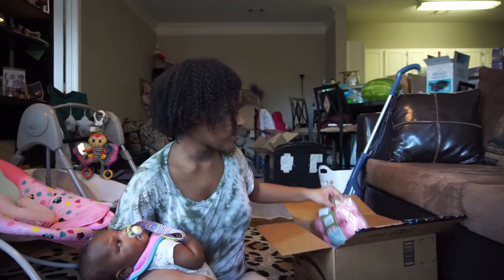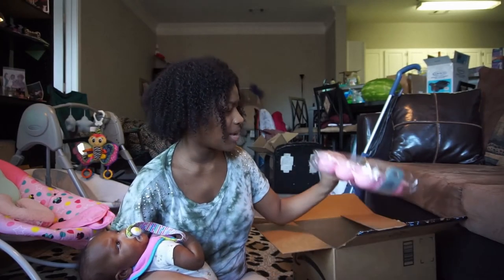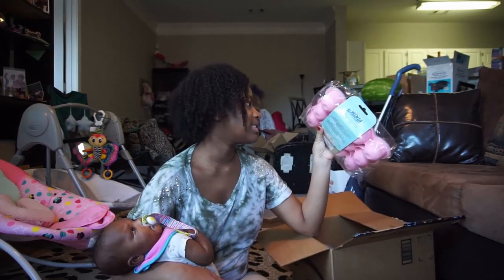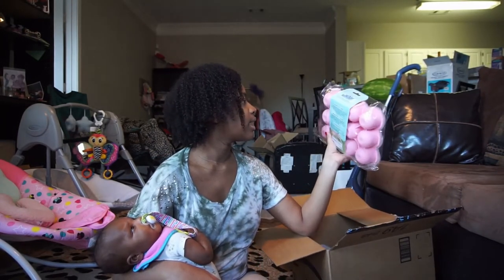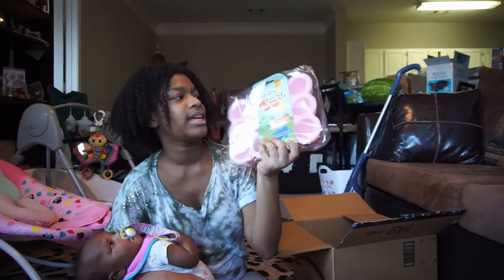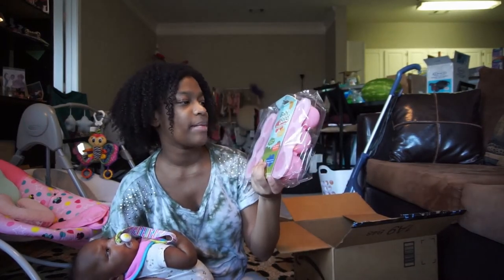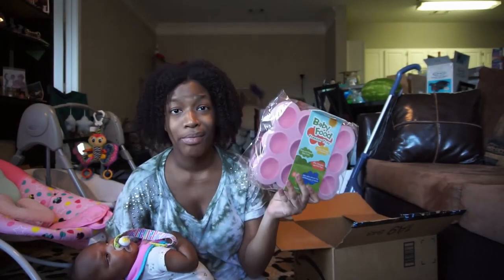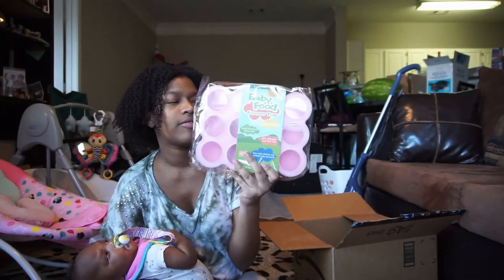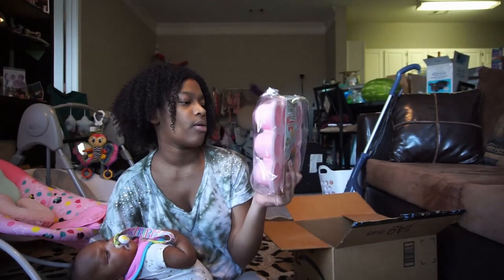I got these — wow, this is big, I did not know it was this big. These are baby food freezer trays. I got these to freeze my breast milk. I'm not going to fill them all the way up — I think these are four ounces each.